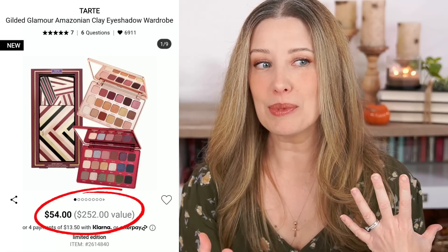Let's start with the one that actually kicked off the idea for this video, and that is the Tarte Gilded Glamour palette. So the Tarte Gilded Glamour set is one I was looking at very recently because I talked about it in my last video. I was pulling up the link and noticed that it said it was $54 but a $252 value. Looking at it — it's just two palettes — that basically means Tarte is saying each palette is worth $126. It seemed like a lot and didn't really make a whole lot of sense.